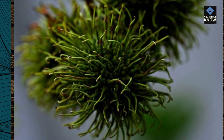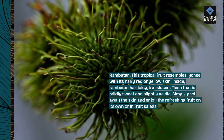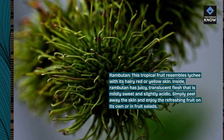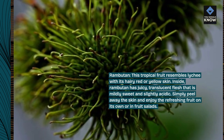Rambutan. This tropical fruit resembles lychee with its hairy red or yellow skin. Inside, rambutan has juicy, translucent flesh that is mildly sweet and slightly acidic. Simply peel away the skin and enjoy the refreshing fruit on its own or in fruit salads.